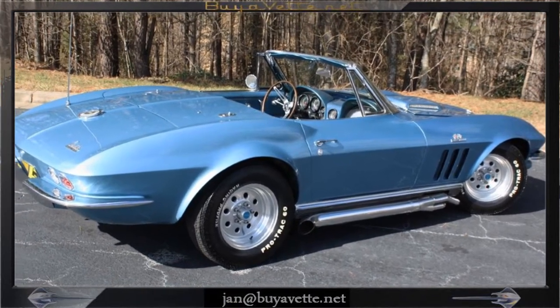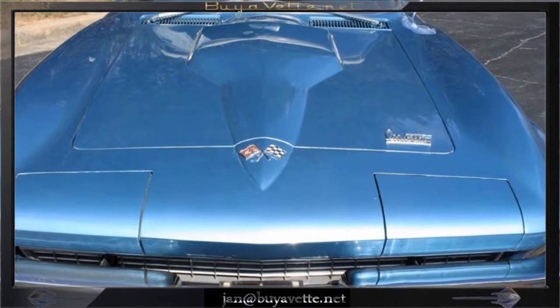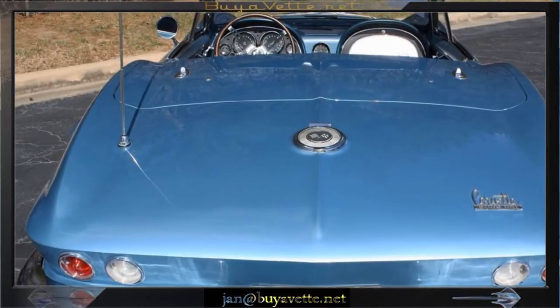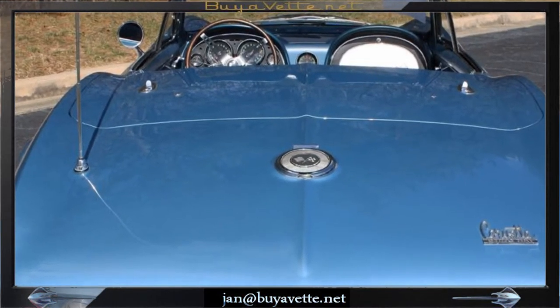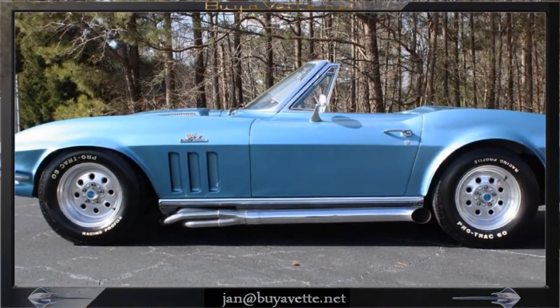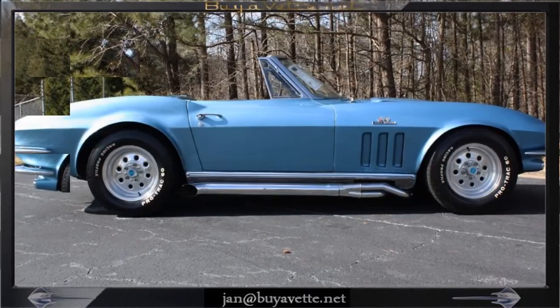Hey, this is Jan Hermstad with BioVet.net with a 1966 Corvette Big Block Custom Convertible. This is a code-correct NASA blue exterior and code-correct bright blue vinyl interior with a white convertible top.